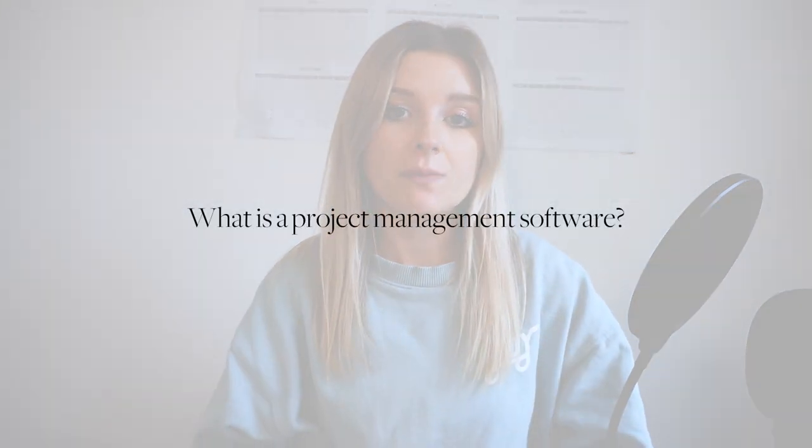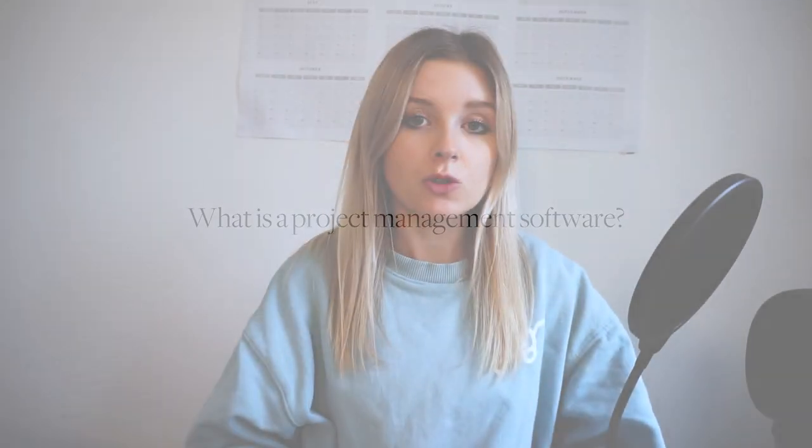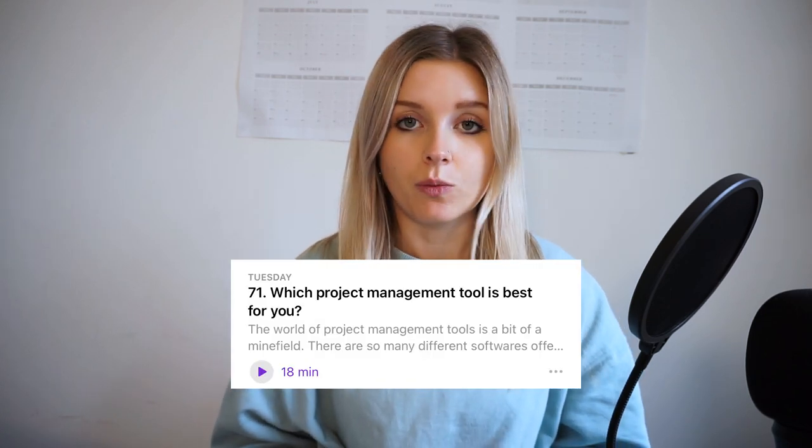A project management software is basically a tool you can use to organise your business, collaborate with team members or clients, manage what tasks you need to do, manage how projects are going, and basically organise pretty much everything in your life. There are loads of these different tools on the market ranging in price and complexity. Today I wanted to focus on two of the most popular ones: Trello and Asana.